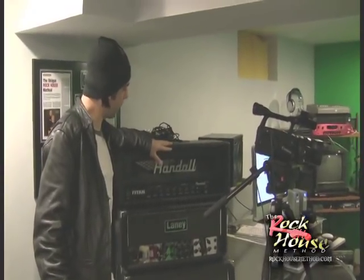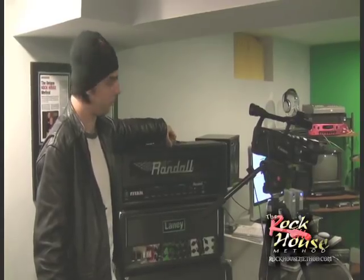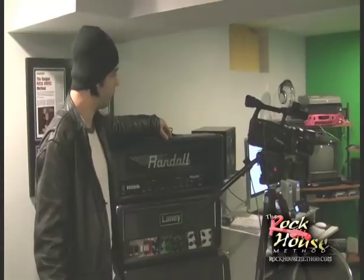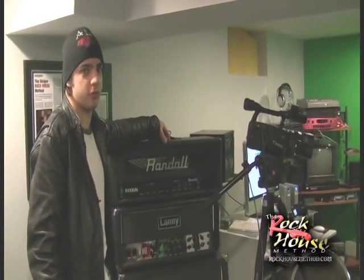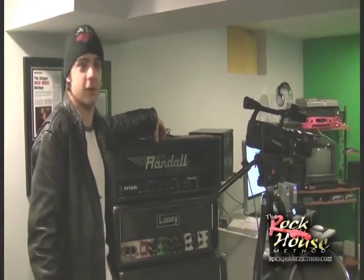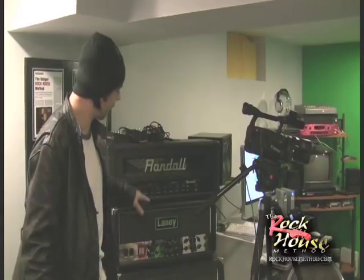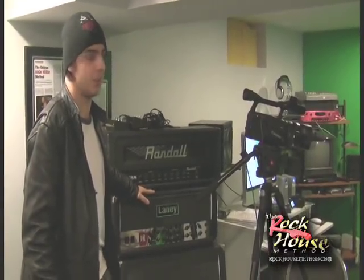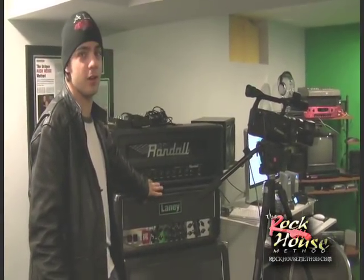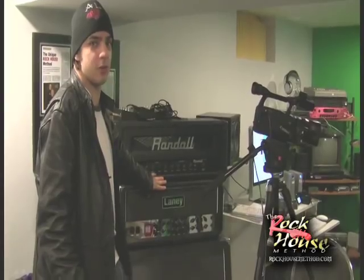Over here we've got two more amps. We've got this Randall, which is the Titan Head. This thing is really awesome; it's a solid state amp. John McCarthy used it on a lot of his shoots, and also Dimebag Darrell used this amp — so that's how you know it's good. A guy like him is a frickin' awesome player. And last but not least, we've got this Laney, which Kiko Loureiro used on his four DVDs that he shot with us — make sure you look out for his new releases.